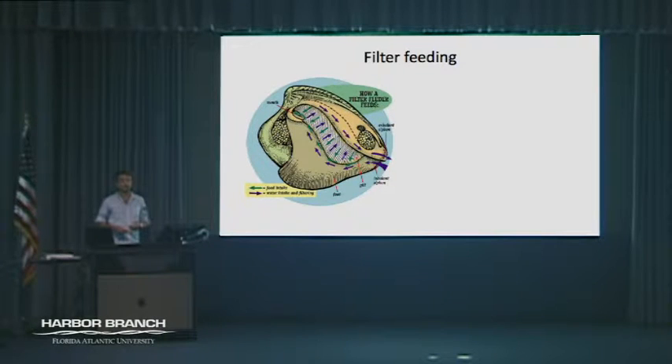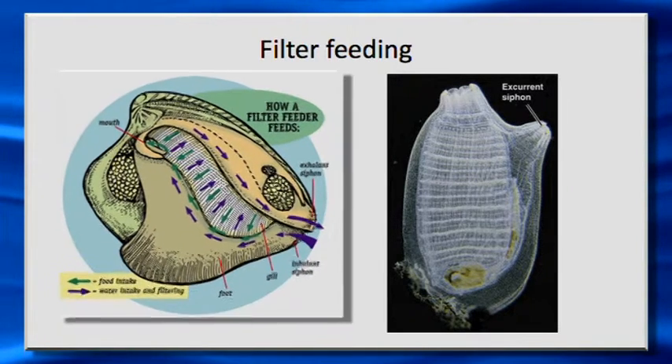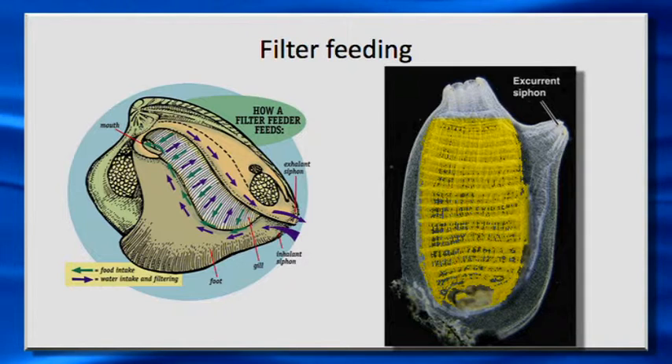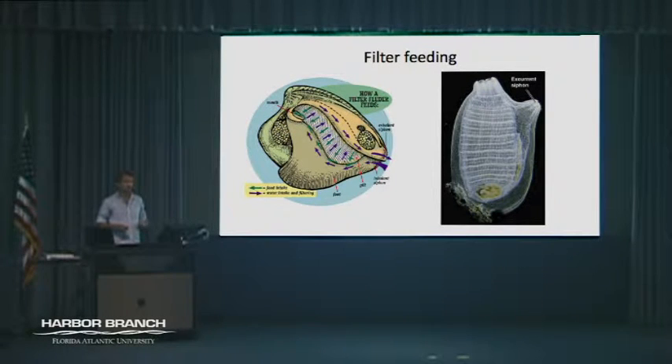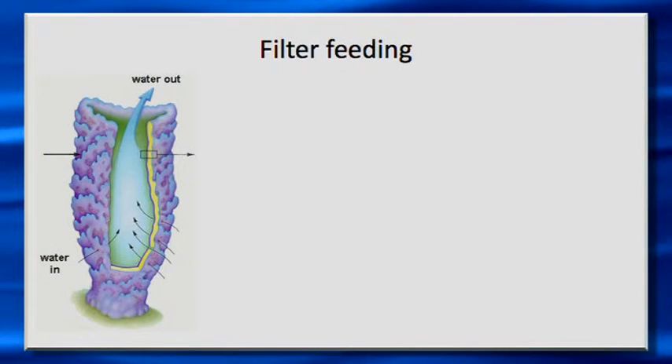Another set, which Eve is going to talk a lot about, is bivalves. Bivalves and another group called tunicates actually actively pump water into their bodies and run the water either through their gills in the case of bivalves, or in the case of tunicates, sort of like a mesh or a fine sieve, so particles that get caught in this mesh can then be consumed. And one of my favorites is sponges — sponges actually pump water into their body by a coordinated movement of just single cells, and they are extremely good at filtering water.